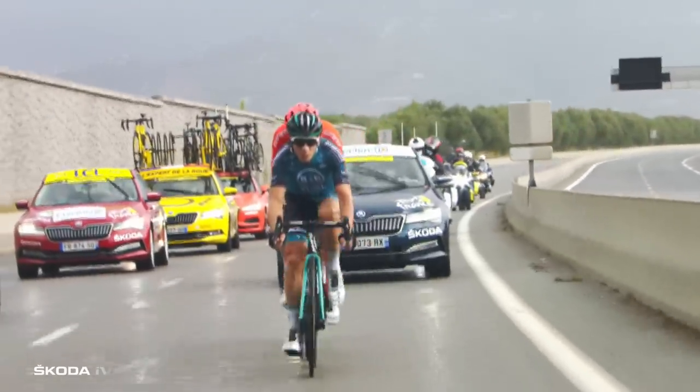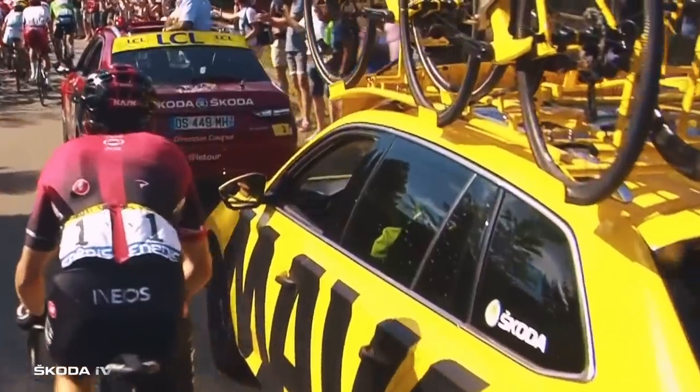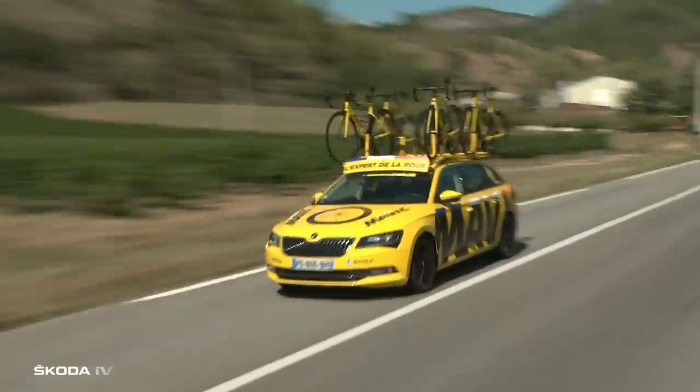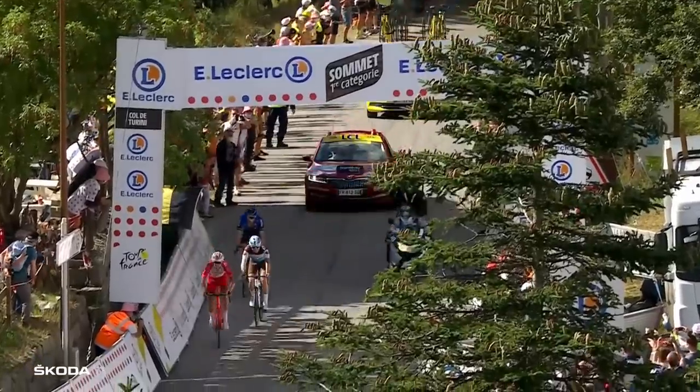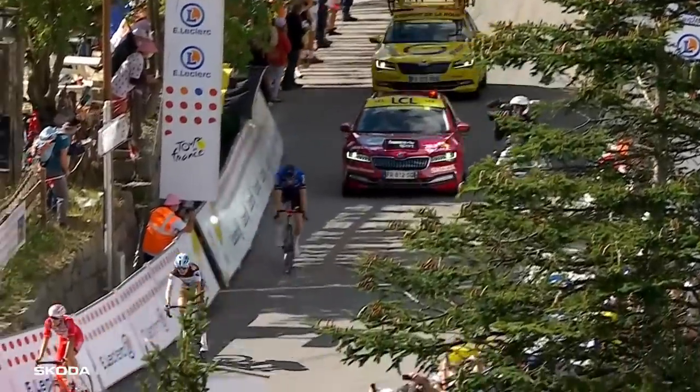Trailing mostly behind the peloton, you can find the bright yellow Skodas — these are the Mavic cars. They are the neutral technical service support for the riders. They carry extra bikes, tyres and handlebars, and they're a quick way for the rider or team to get support when their car is too far away.